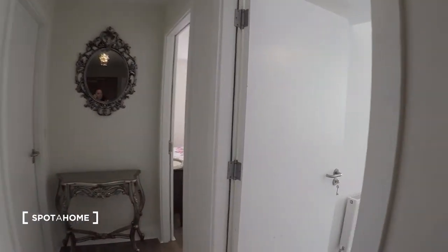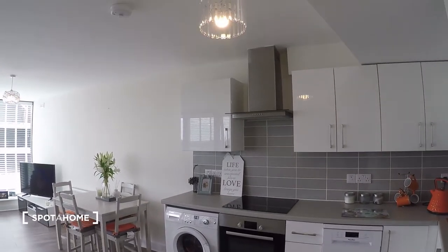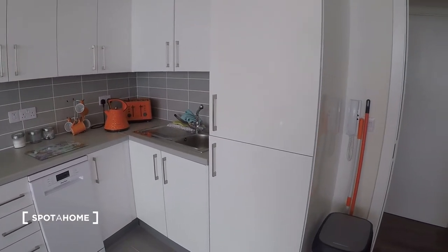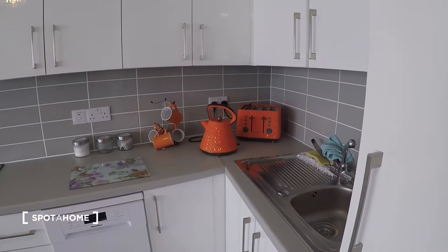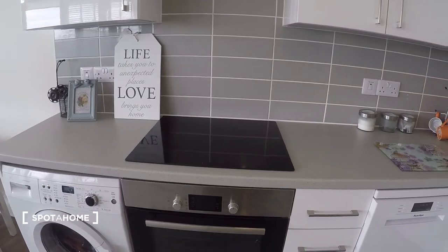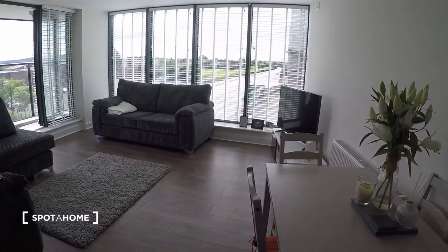Here to your right you have the kitchen and the living room, which is one integrated area. In the kitchen area you have the fridge and all the kitchen appliances like the toaster and the kettle. You have the dishwasher, the oven and the stove, and a washing machine. You also have the kitchen table over here.